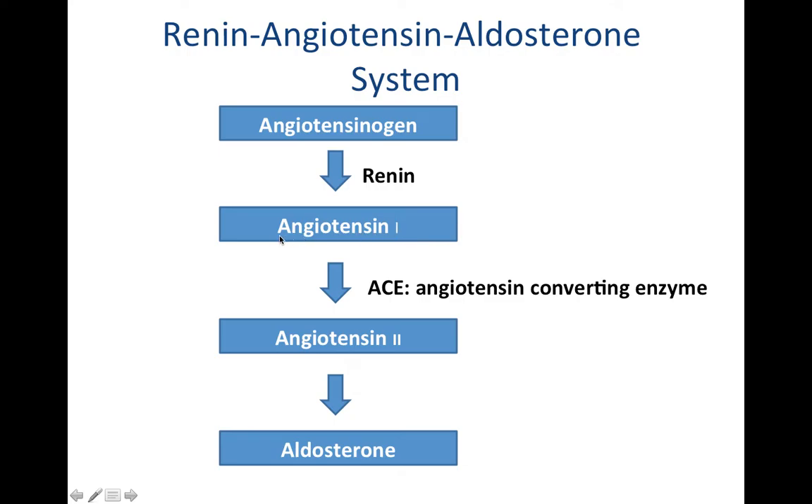As angiotensin-1 continues to circulate in your blood, eventually it will arrive at the lungs. The endothelium of the lungs secretes an enzyme called angiotensin-converting enzyme — shorthand ACE. If you've ever heard of an ACE inhibitor, it is a drug that acts on this particular enzyme and inhibits it.